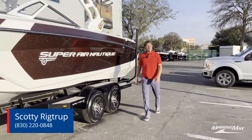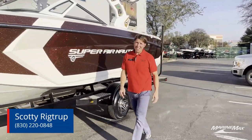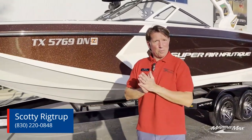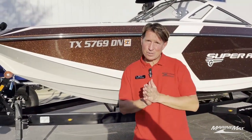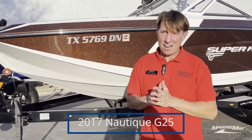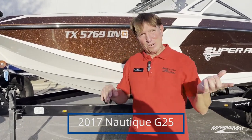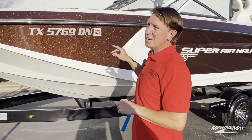Hi guys! Scotty Richtrup here with Marine Max Sailing Ski in Austin, Texas. And have I got a treat for you. This is a boat we're bringing in on consignment — it is a 2017 Super Nautique G25. There are a lot of awesome, very unique features to this boat, so come on along and let me show you a little bit about it.